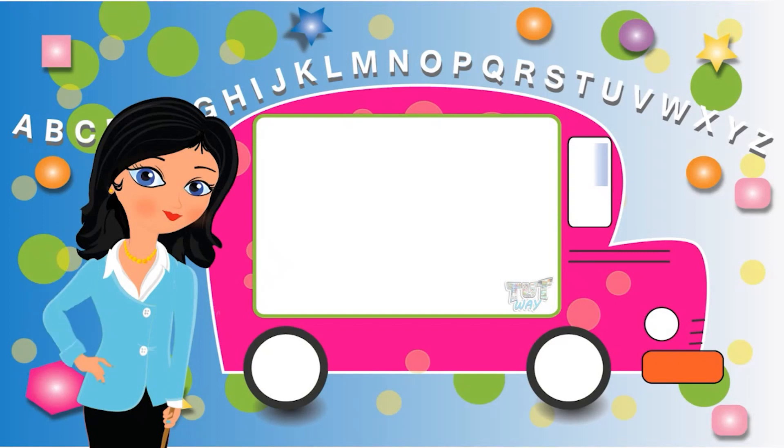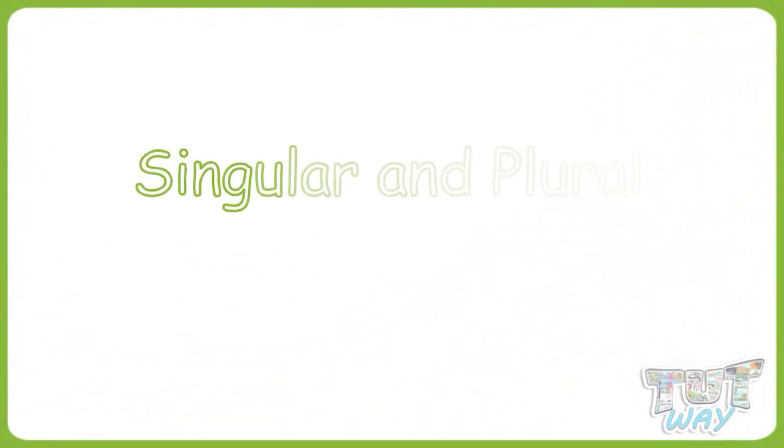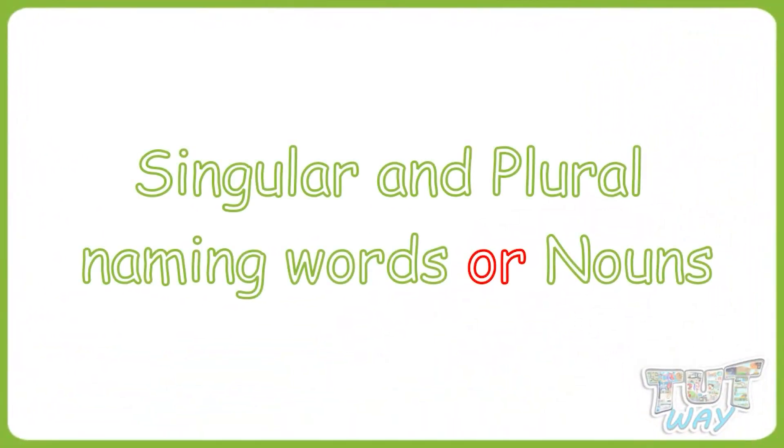Hi kids! Today we will learn about singular and plural naming words or nouns. So let's start!